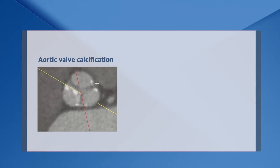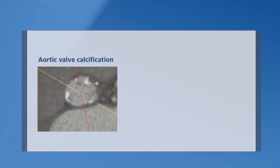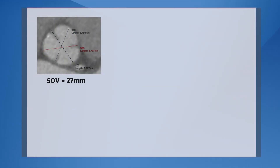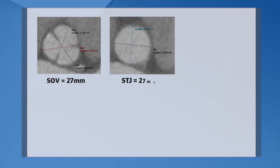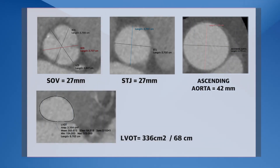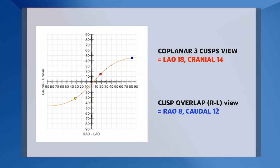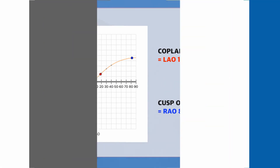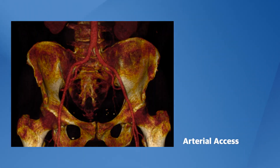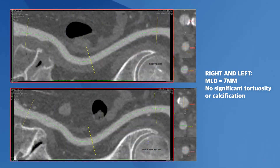As you can appreciate here on the left-hand side, the valve is not very calcified. The SOV has a mean diameter of 27 mm, the STJ also has 27 mm of diameter, and she has a moderate dilatation of the ascending aorta. The arterial axes are pretty straight with no calcifications and a minimal luminal diameter of 7 mm on both sides.